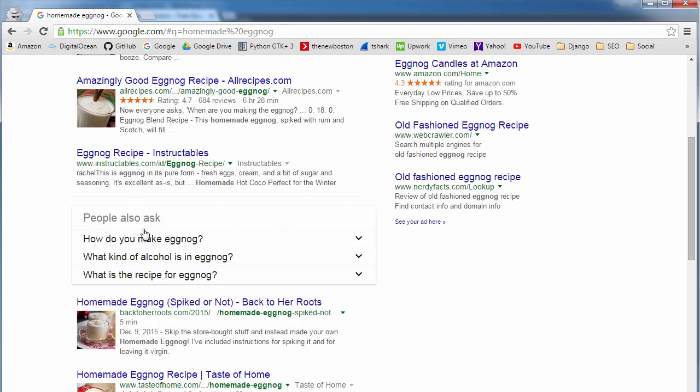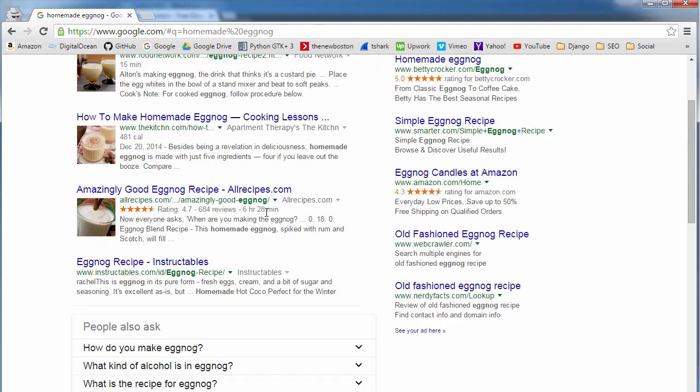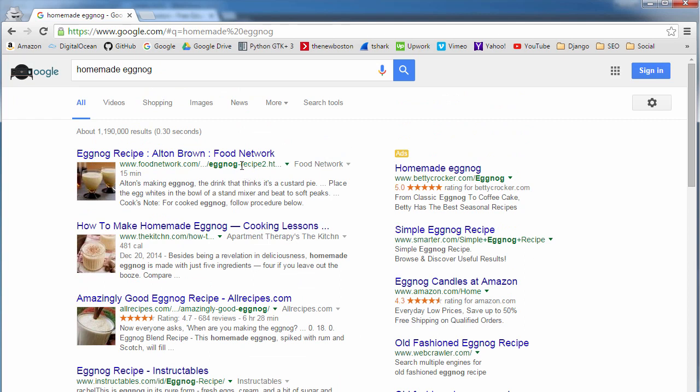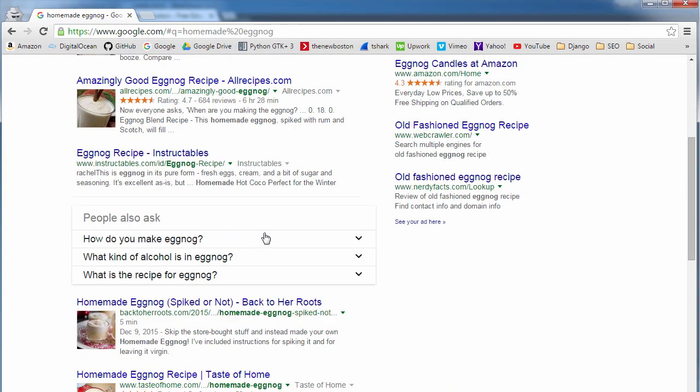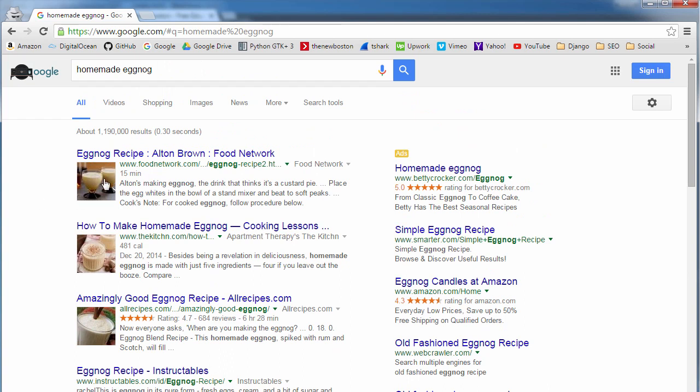If you're wondering how we do it, what we basically need to do is figure out how Google works. Because if we can figure out how Google ranks these websites and what formula they use, then we can go to our website, tweak it, look at all the variables, and make sure that we appear at the top. Unfortunately, Google just doesn't hand out their formula.